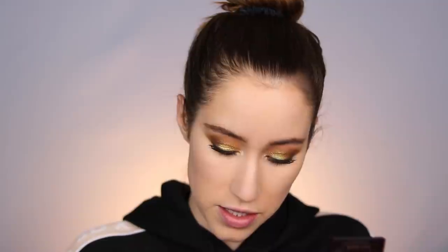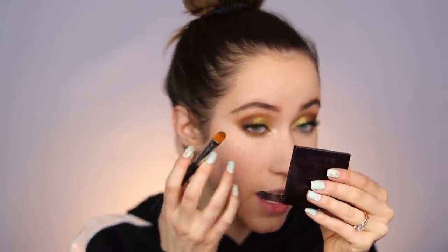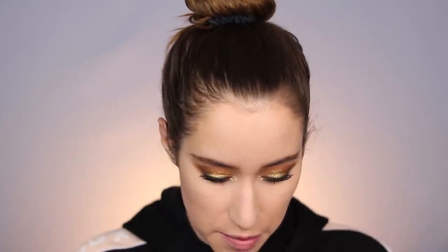I put on foundation, concealer, powder, and a little bit of cream bronzer, but we're going to finish the eyes first and then do the rest of the face. I'm dipping into the shade called Juno in the Goddess palette and I'm going to stamp that across the entire lower lash line and buff it out. Then I'm taking a clean brush and dipping into Teak from the Natasha Denona palette, which is what I believe they duped with Juno.